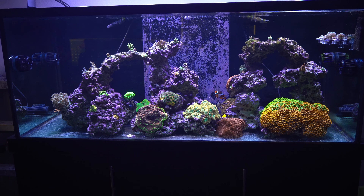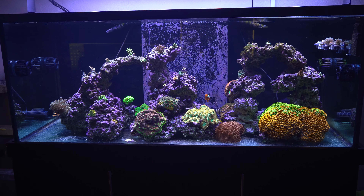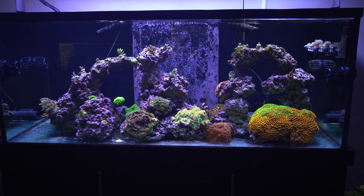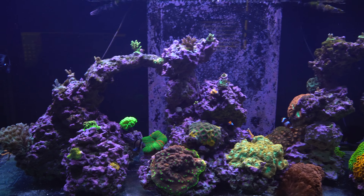Hey, what's up YouTube? I wanted to make a quick video documenting my tank so I can go back maybe like six months or a year from now, see what's changed, how it's doing. Hopefully it hasn't crashed — knock on wood.